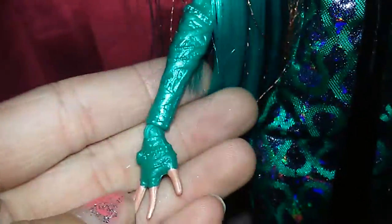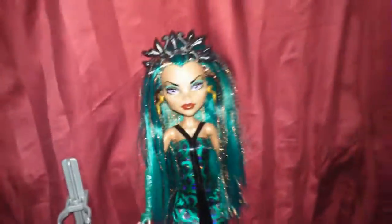She has these green bandage-like gloves, and she has these snake-like heels which look super cool. So that's my review on the Boo York, Boo York, Nefera de Nile.